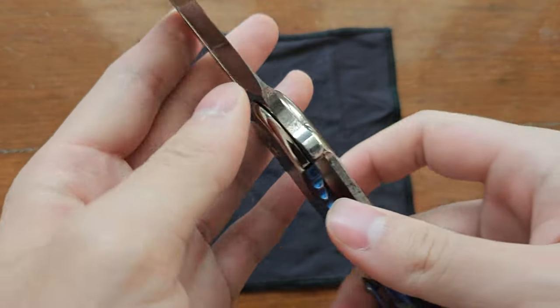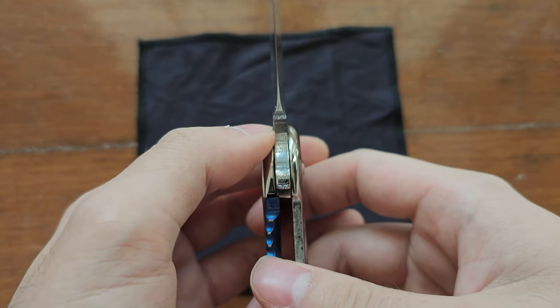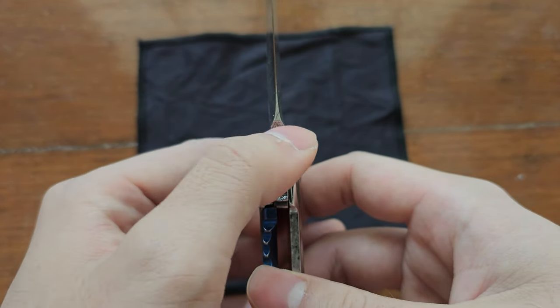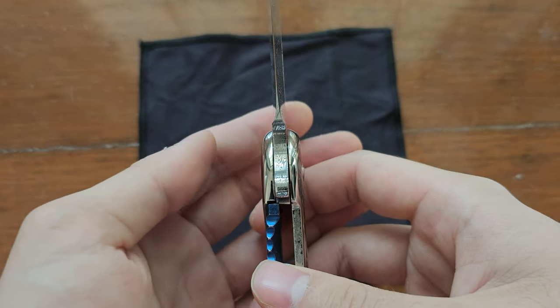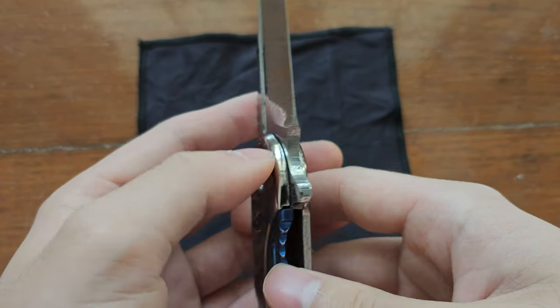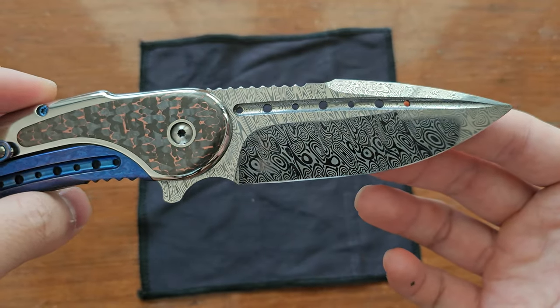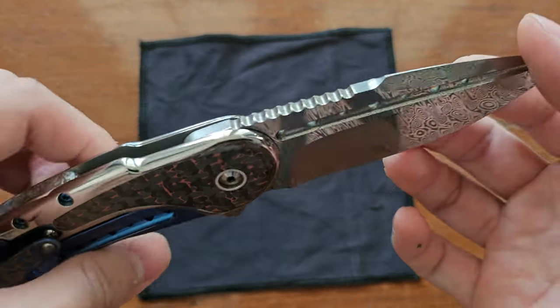I think this one was very similar to the previous piece I had — the mokume piece — in terms of the consistency of the grind and the sharpness of the blade. So that's very, very nice.